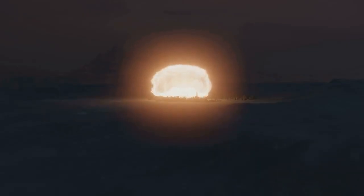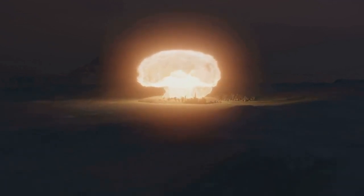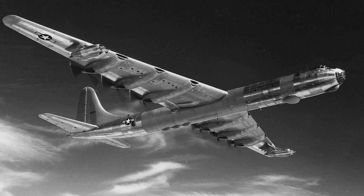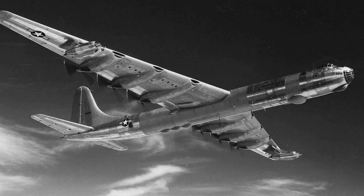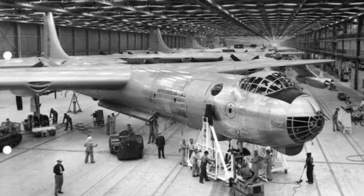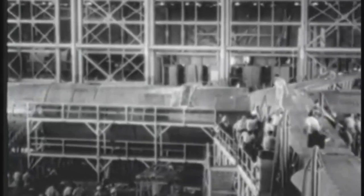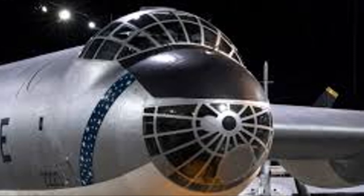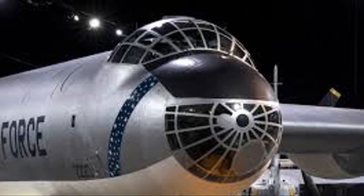Initially it carried conventional bombs, but it later gained the capability to deliver nuclear weapons. This was no small feat. Arming the B-36 with nukes required coordination with the Atomic Energy Commission and involved pre-strike bases. The B-36 was more of a deterrent than a war machine. Its imposing size and unprecedented range made it a powerful symbol of American air power. Even though it faced numerous maintenance issues and never saw combat, just knowing it was out there was enough to keep the Soviets in check.